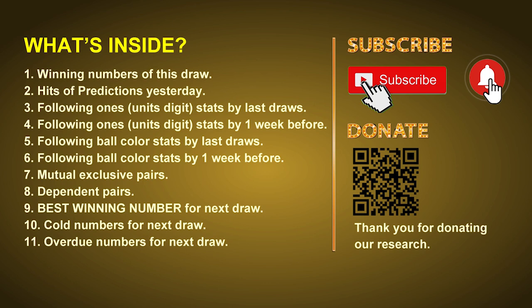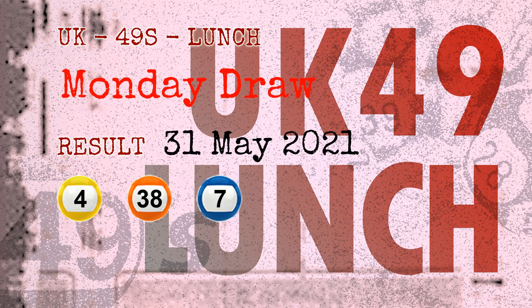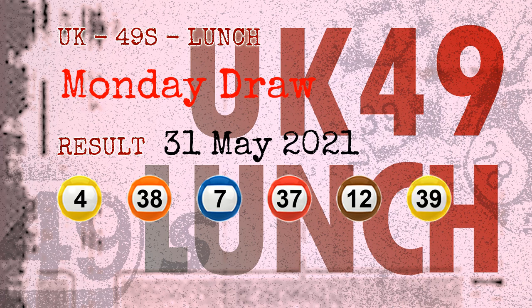Now let's go. The winning numbers of Monday, May 31st, 2021 are 04, 38, 07, 37, 12, 39, and the booster number is 48.